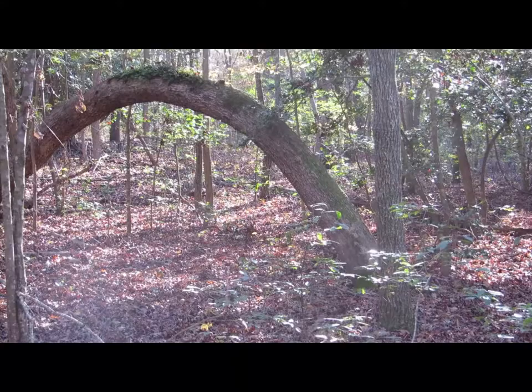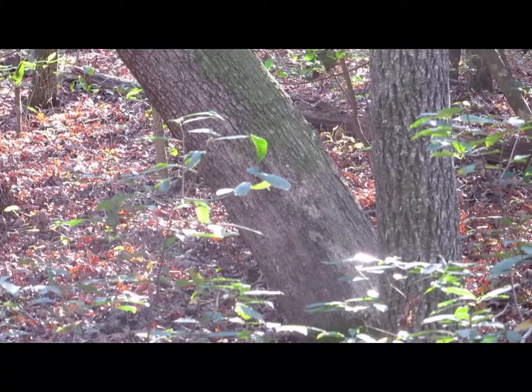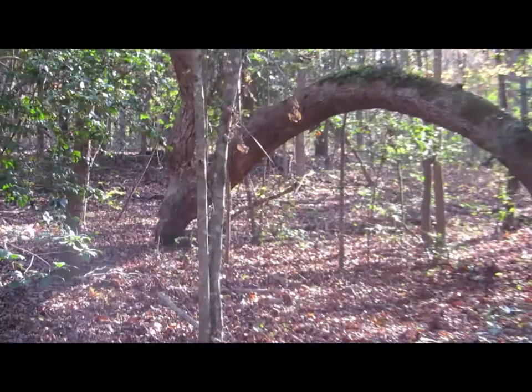This is really amazing. This is a tree — it's growing from there and it forms an arch. And you can see then all of a sudden it shoots up, and there it is. Very interesting.